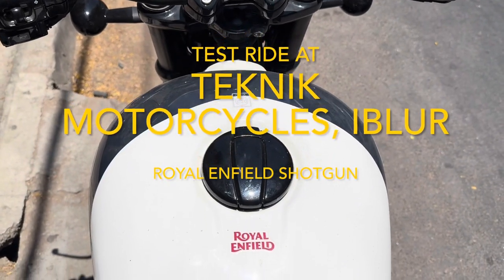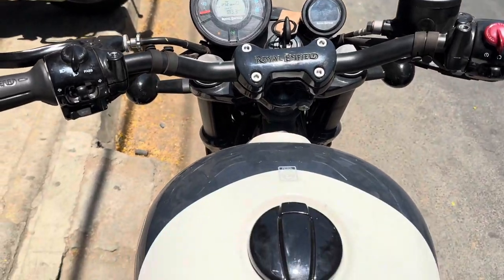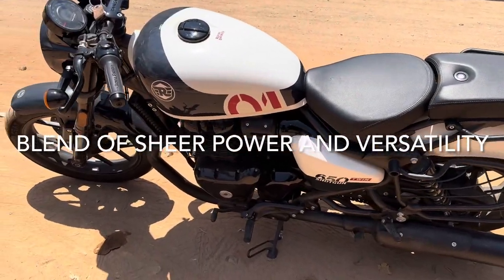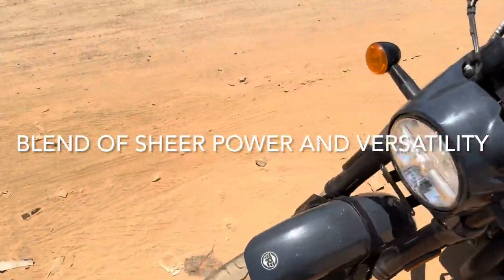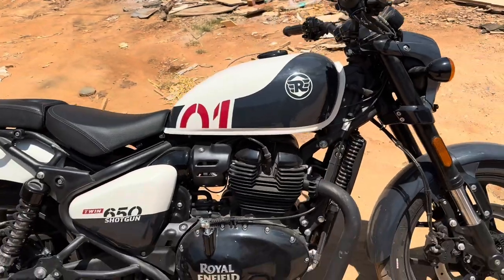Hey folks, welcome to Automotors Technica. This is a short ride of the Shotgun Royal M3 at Technic Motor. This is a phenomenal bike in the city — I felt it is very nimble and I didn't feel any weight. And this color is the most loveliest color.